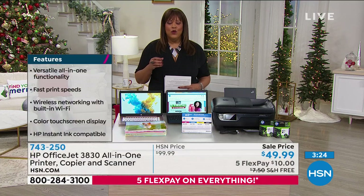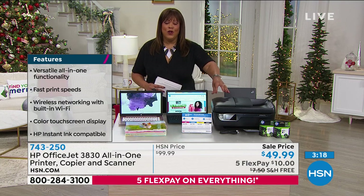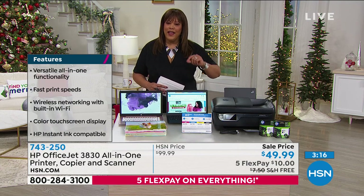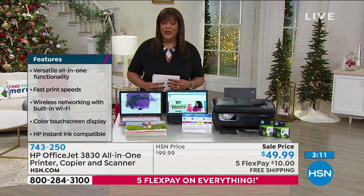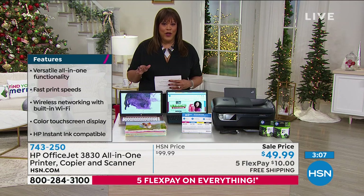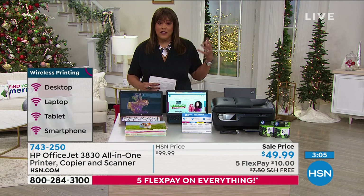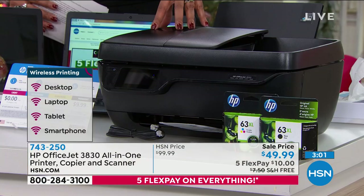We have several hundred people on the phones right now. We're very busy. So I'm excited that you're excited to get this all-in-one home. If you'd like to go to hsn.com, I would encourage you to do that — it just speeds up the process and puts you to the front of the line, or you can download your mobile app. That's also a very quick way to order. Get yours while the going's good.